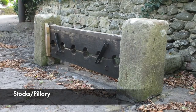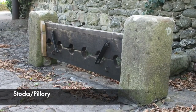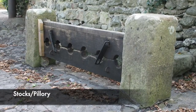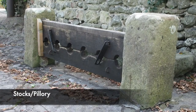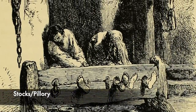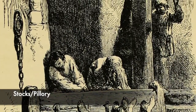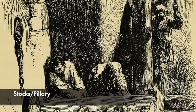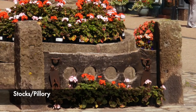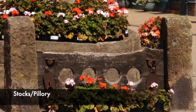Depending on how well liked the person was inside the device, that would determine how brutal their ordeal would be. If they were particularly unpopular, people would throw heavier objects and even excrement at them. There were accounts of particularly unpopular people being killed by being stoned whilst inside the stocks or the pillory. Someone could be locked inside all day, and the aches would cause serious problems, but it could also be very dangerous.